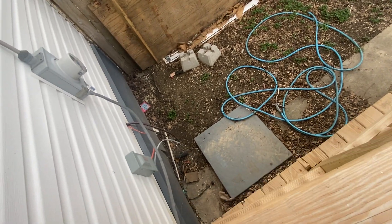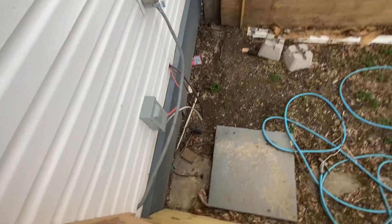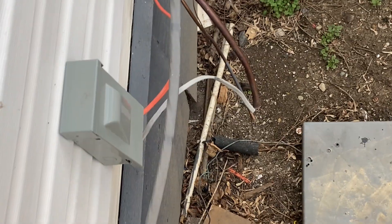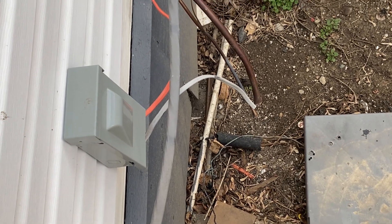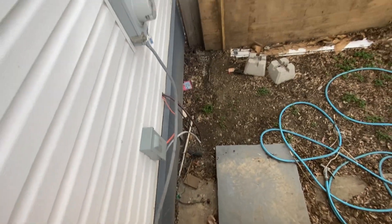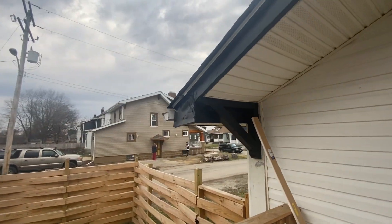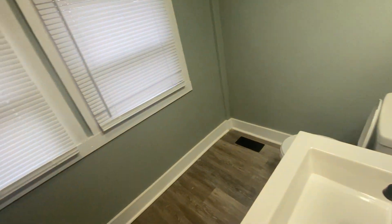Someone stole the air conditioner. See that? The line set's cut. That's interesting. I mean, just put a cage around it — that's a known thing in these neighborhoods.